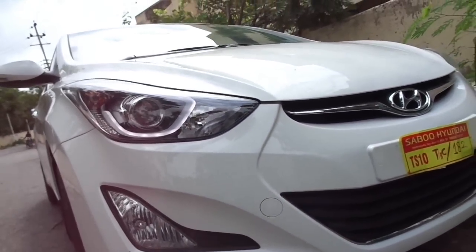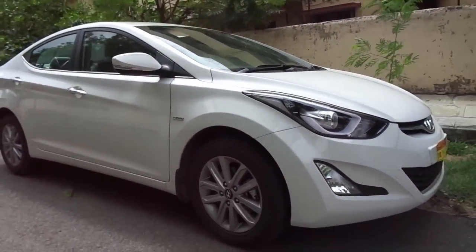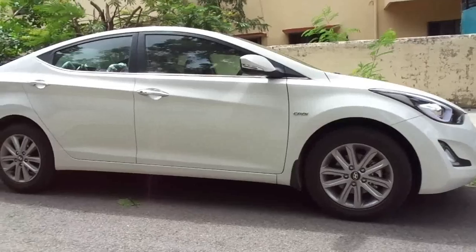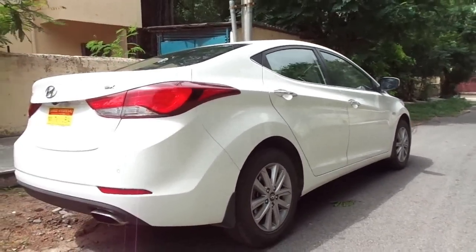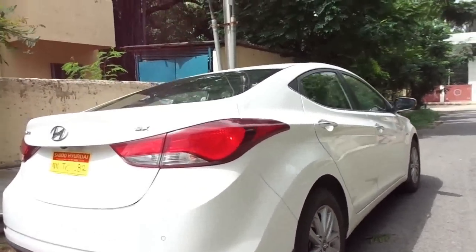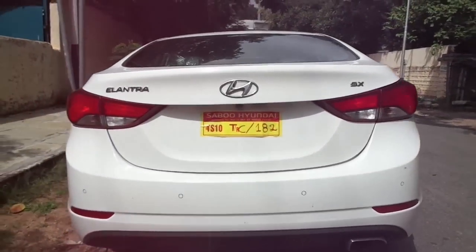The Hyundai Elantra, or the Avante as it is known in South Korea, is a saloon car that was first launched in the year 1990. In India it was launched in 2004 and went off air in 2007. It made a strong comeback in 2012 when it was launched in its new fluidic avatar here in India and around the world as well.